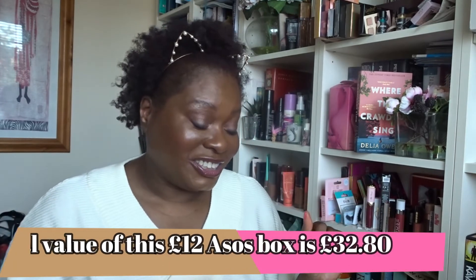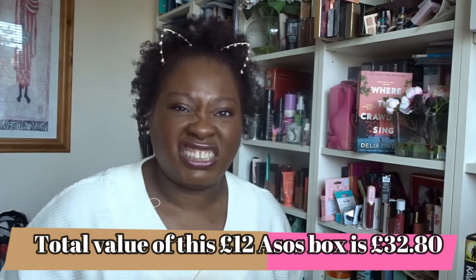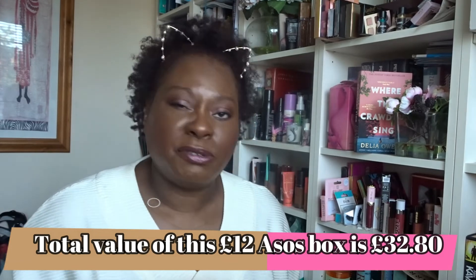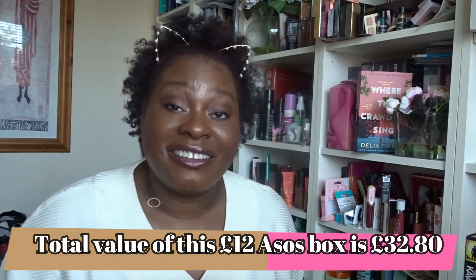Nothing in this box is going in a giveaway because I'm using everything. The second box is probably going to go to my daughter. Yeah, this is a good box.